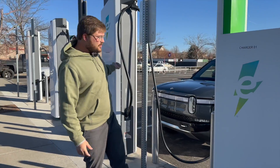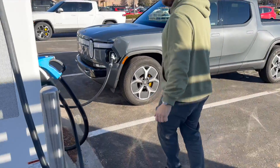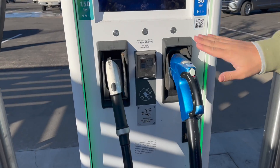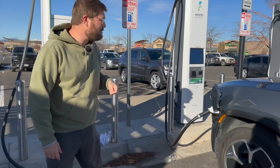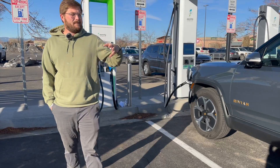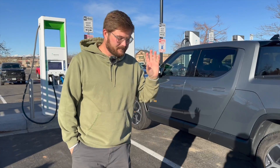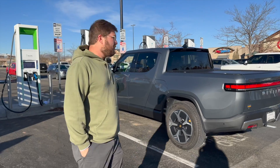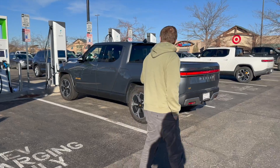Coming around to the front, you'll see that pretty much every EA station that had a CHAdeMO dispenser has decided to leave it in place — which is great. I own an early Leaf, so it makes my life a little bit better, as does it for others who rely on CHAdeMO plugs. We know EA isn't installing any more CHAdeMO stations at new sites outside of California, but it does look a little weird having this one old charger sitting next to the new ones.